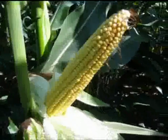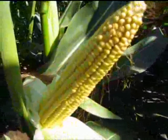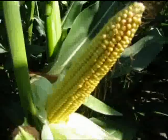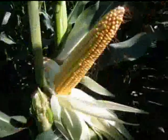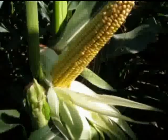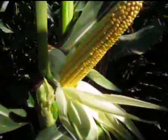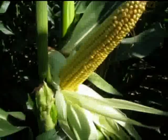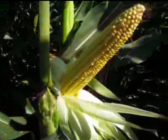As you can see by the kernel development on this ear, pollination was relatively good this year. At the R3 or milk stage, kernels are yellow on the outside and the contents are very milky. This stage is usually 18 to 20 days after silking. Starch continues to accumulate in the endosperm; endosperm cell division is nearly complete and continued growth is mostly due to cell expansion and starch accumulation. A severe stress can still abort kernels at this time, although not as easily as at the blister stage. Kernel moisture content is approximately 80%.